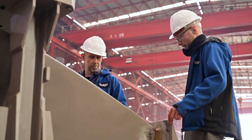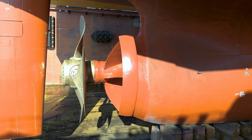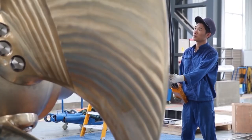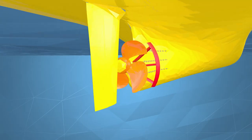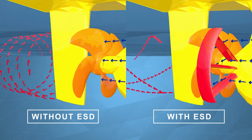One of the objectives is to expand the applications of energy-saving devices, or ESDs, to ships with a controllable pitch propeller. An ESD, in this case, bends the inflow to the propeller to reduce rotational losses.